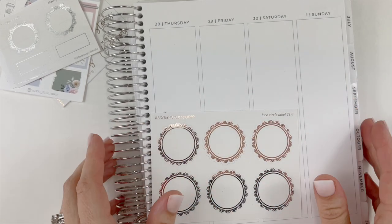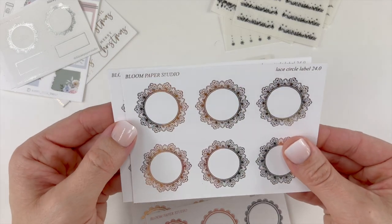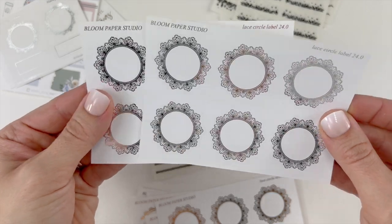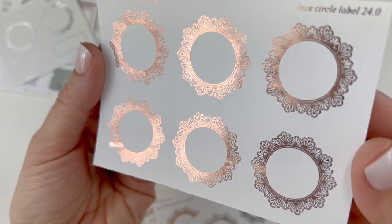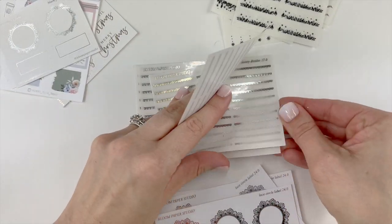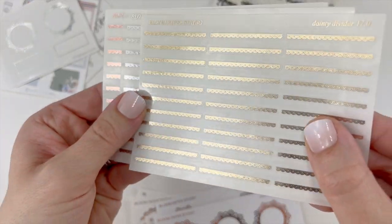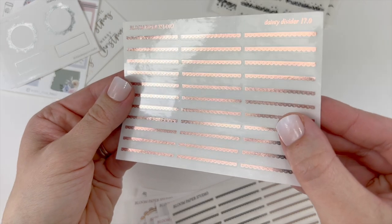I always struggle getting stickers back on the sheet correctly. These are absolutely gorgeous — these are the Lace Labels 24.0. I got these in light gold, silver, and rose gold. I'm going to bring them up a little bit closer because the detailing is beautiful. Stunning, these are so pretty. Then I purchased the Dainty Divider 17.0 on glossy paper in light gold, silver, and rose gold.